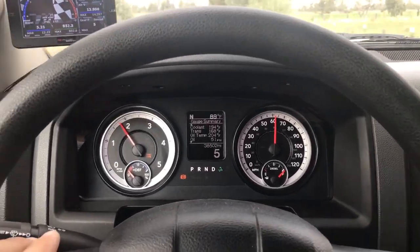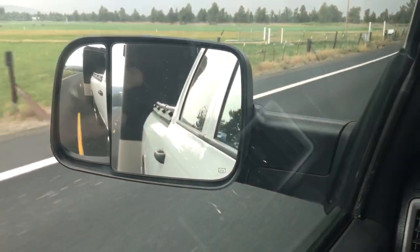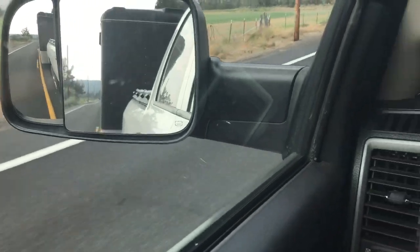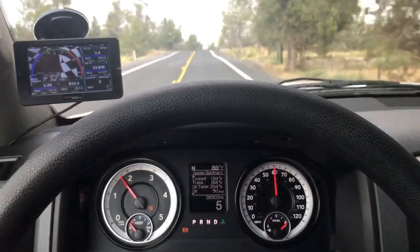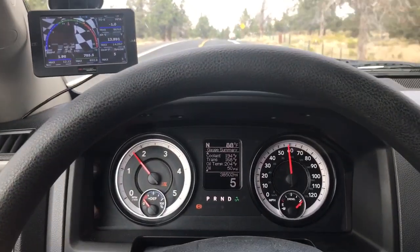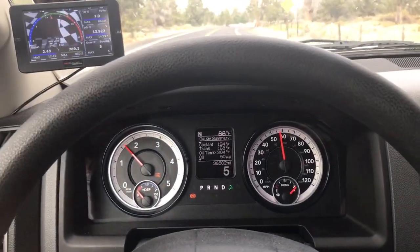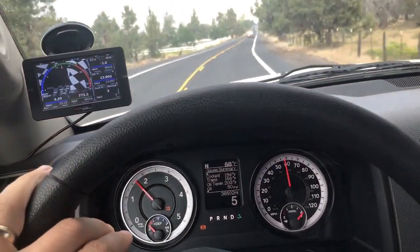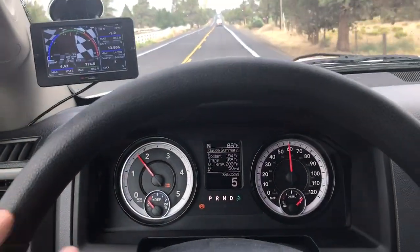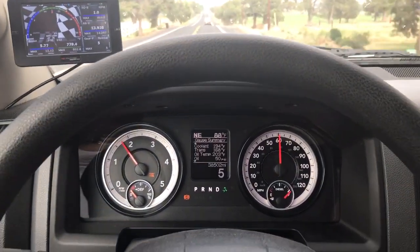Everything's gonna flow and cool better. If you can see back there, I've got a 24-foot enclosed trailer, about 4,000 pounds, with a 3,800-pound car in it. Not a lot of weight for these trucks by any means.